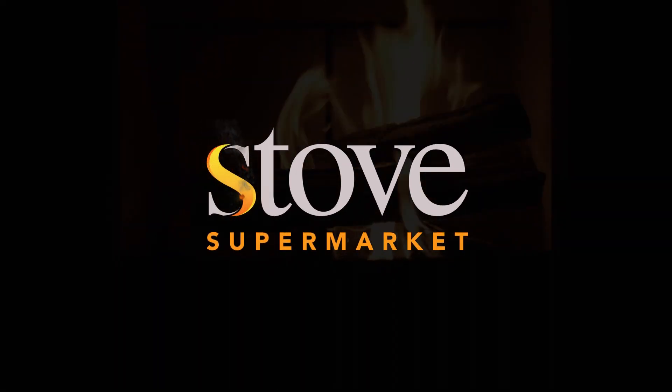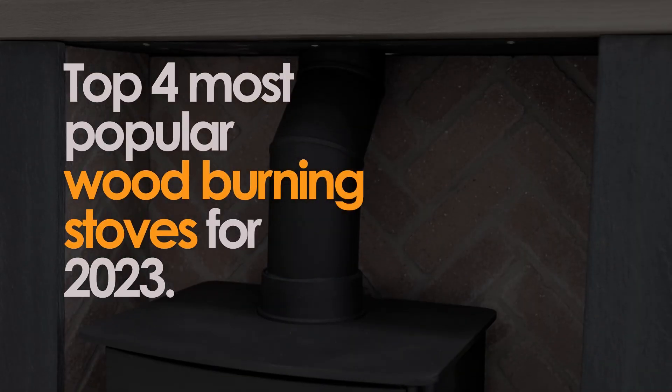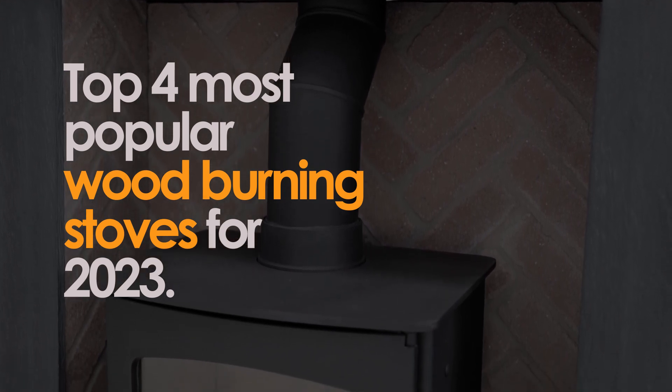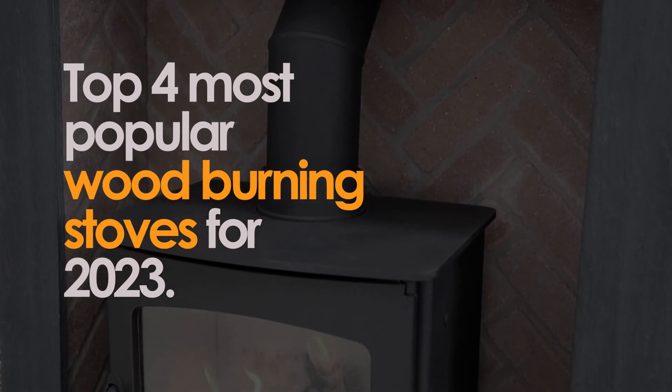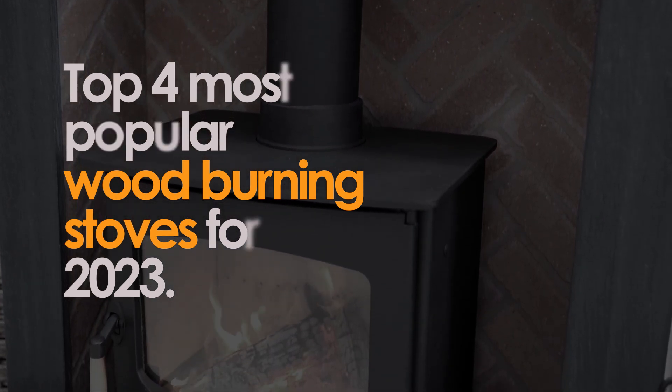As autumn begins to usher in cooler temperatures, it's time to start thinking about the perfect indoor wood-burning stove to keep your home warm and cosy in the winter. At Stove Supermarket, we're here to make that important decision a little easier. Join us as we showcase our top four most popular wood-burning stoves for 2023, along with their impressive features and benefits to help you make the right choice.